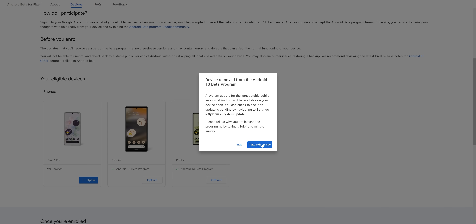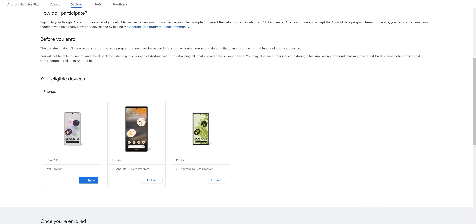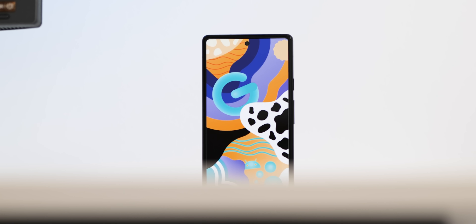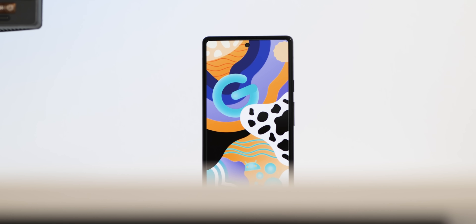You can side-load this at any point, and to be fair to Google, they have stated it's actually suitable for daily use. The new additions are mostly quality-of-life options with a few reorganization bits thrown in on top of that.